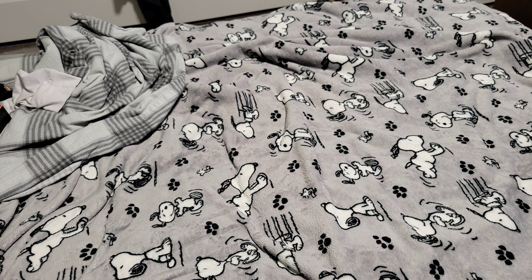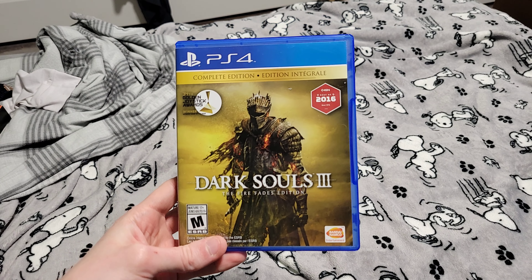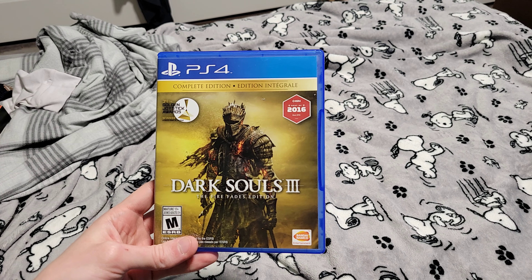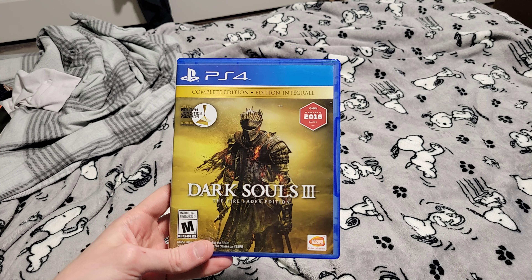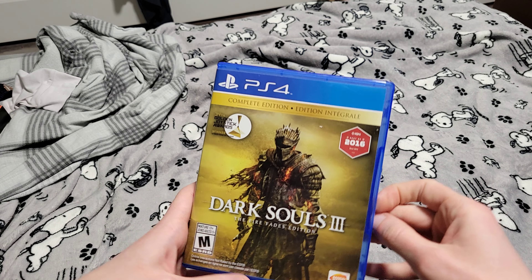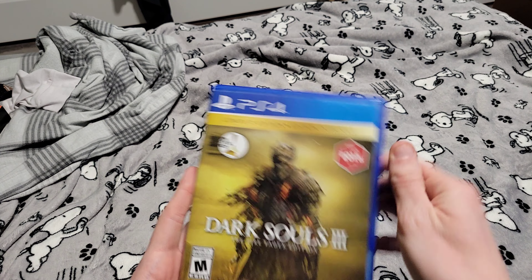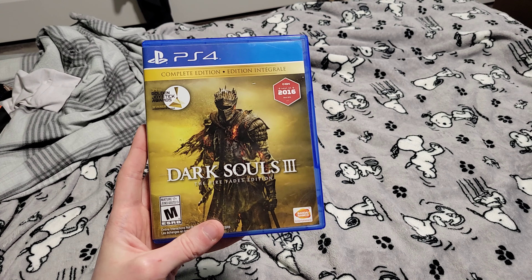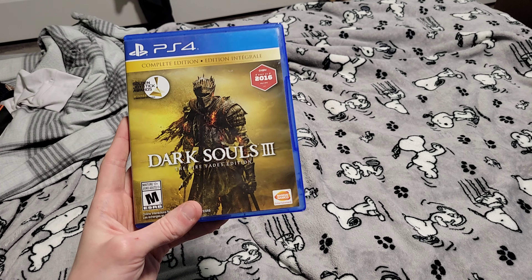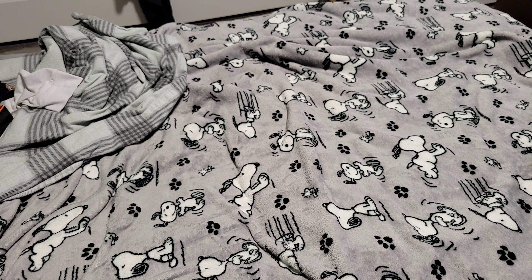Here's the last PS4 game I got — Dark Souls 3. Actually, I ended up getting two copies of Dark Souls 2. They were both $6. For some weird reason, the Fire Fates edition is actually $12 on the website, but the person still gave it to me for $6, which I found a little weird. The Fire Fates edition has all the DLCs — no codes or anything, just on the disc. That's amazing. That's all for PS4.